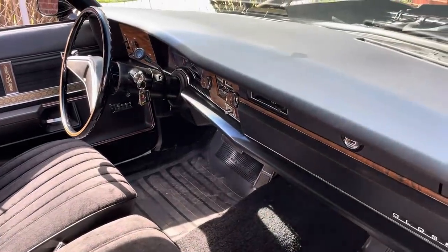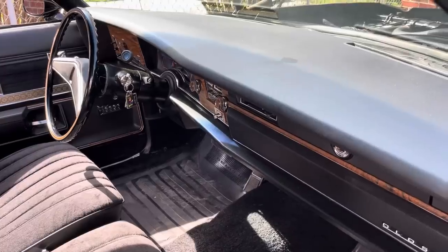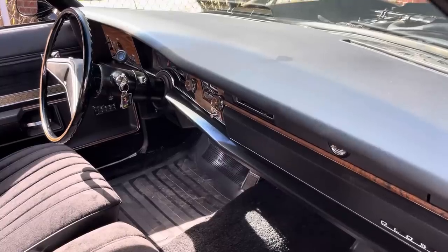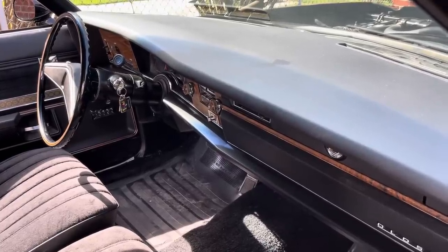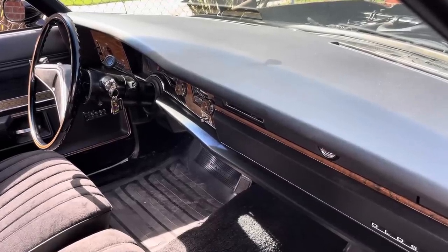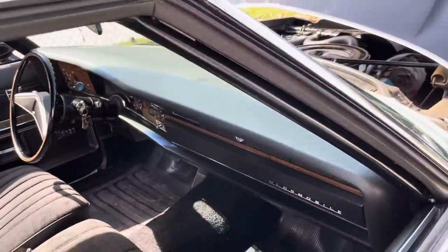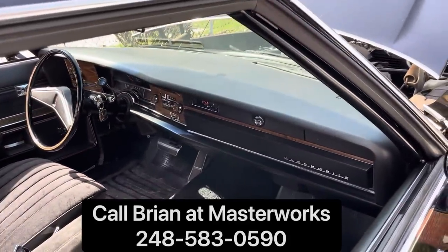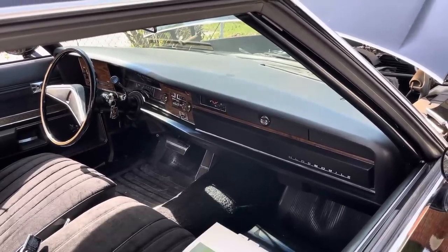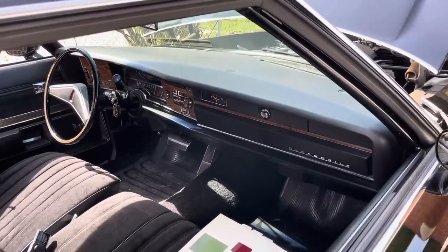I also had to have a new heater core put in this car — stay tuned for more on that. I elected not to do it myself; it's not a fun job. If you're in southeastern Michigan and need a shop, Masterworks Automotive in Madison Heights does a lot of my work — check them out. They're a world-class Corvette restoration shop but they also service classic vehicles like this and do a great job. Call Brian at Masterworks if you need any work done.